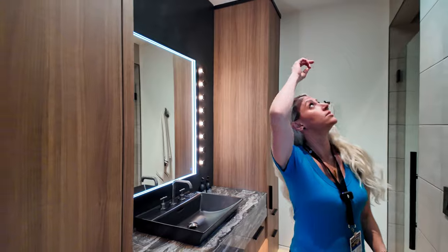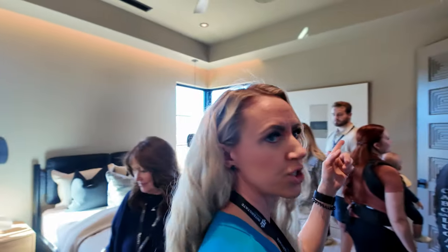It's got some natural light coming in. Check out the door detail on here.